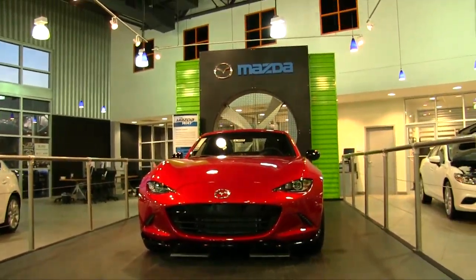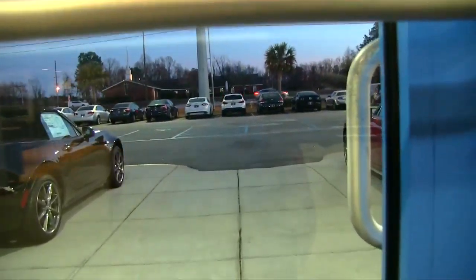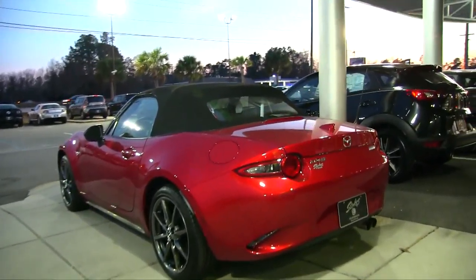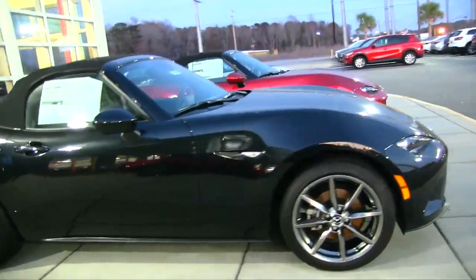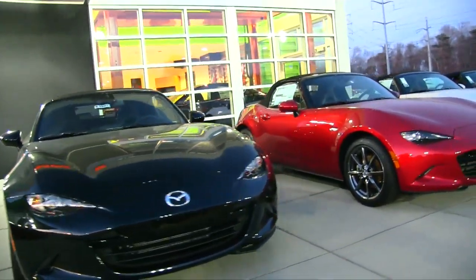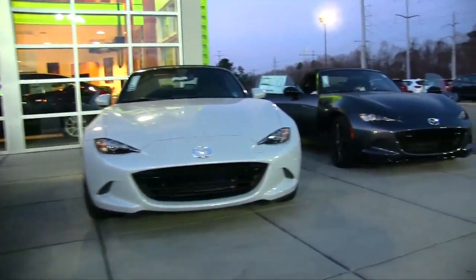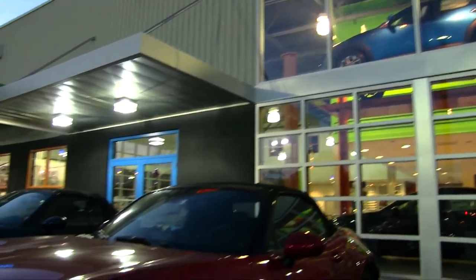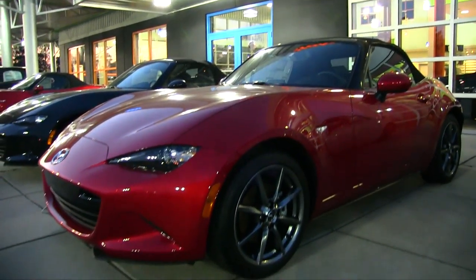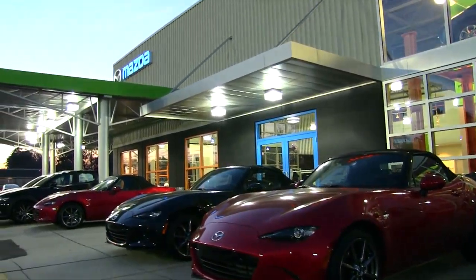Let's walk outside and take a look at some of the soft tops. Let me know in the comments if you drive or own one of these cars, and check out my previous video where I took one out for a test drive. Here at Stokes Mazda in Charleston, they've got a good selection of soft tops — black, soul red, white, and gray. Mazda is a fun sporty brand with their Skyactiv technology. Thanks for watching!